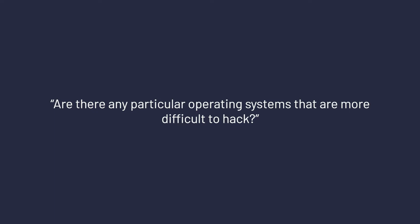Are there any particular operating systems that are more difficult to hack? The three main operating systems that we test are macOS, Windows, and Linux. Each of these offer different security mechanisms.